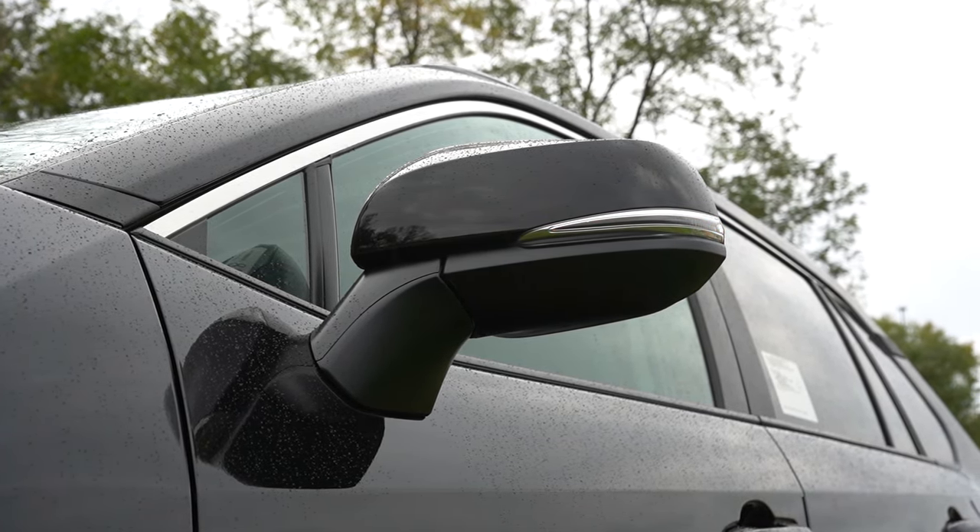One more thing on infotainment: when you put the RAV4 in reverse, the rear-view camera takes up the entire screen — which isn't always the case. Moving to safety: the RAV4 is an IIHS Top Safety Pick. Standard equipment includes front, side, and side curtain airbags, a driver's knee airbag, and a front passenger seat cushion airbag. In back you get LATCH anchors, rear child door locks, and tire pressure monitoring. Toyota Safety Sense 2.5 comes standard, including pre-collision system with pedestrian detection, dynamic radar cruise control, lane departure alert with steering assist, lane tracing assist, and road sign recognition.